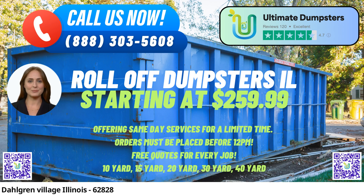Ultimate Dumpsters is your premier same-day roll-off dumpster rental service in Dahlgren Village, Illinois, providing efficient waste management and debris disposal solutions for both residential and commercial needs. Our extensive benefits make us the go-to choice for dumpster rental services in the city and state.